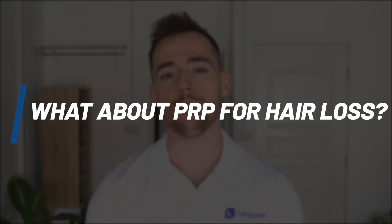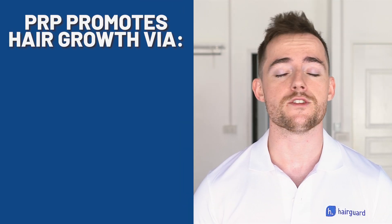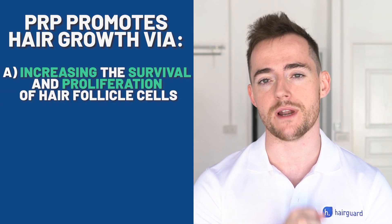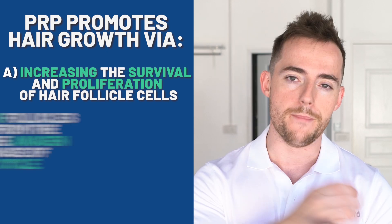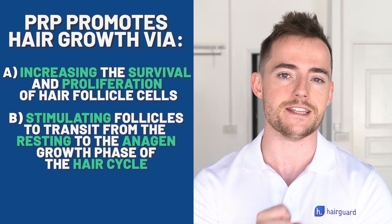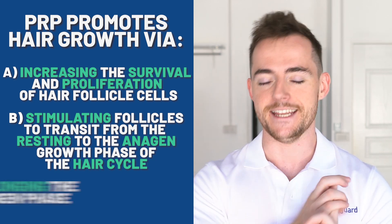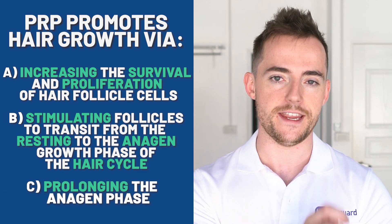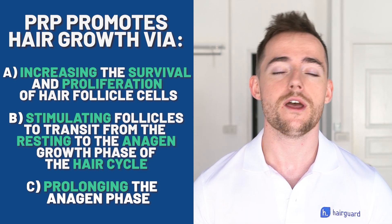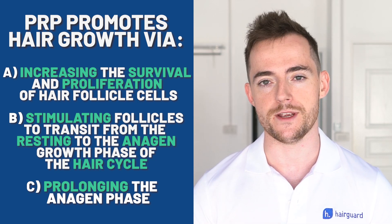PRP is thought to promote hair growth via: A, increasing the survival and proliferation of hair follicle cells; B, stimulating follicles to transition from the resting to the anagen growth phase of the hair cycle; and C, prolonging the anagen phase. The combination of higher density and hairs that are growing out longer leads to improved hair coverage. As mentioned earlier, there is no agreement on the exact biological mechanism through which PRP actually accomplishes this.